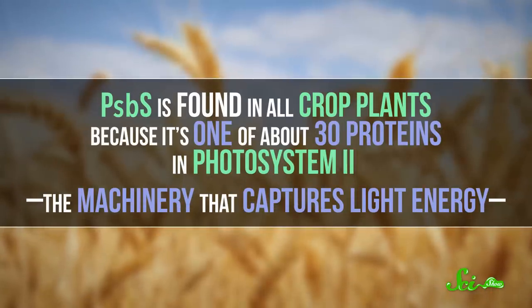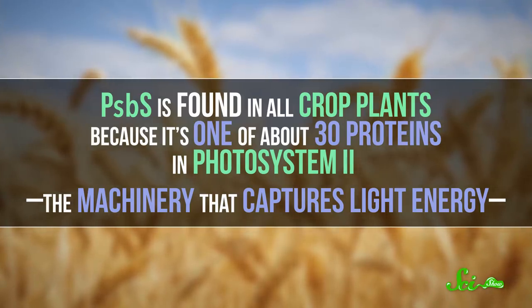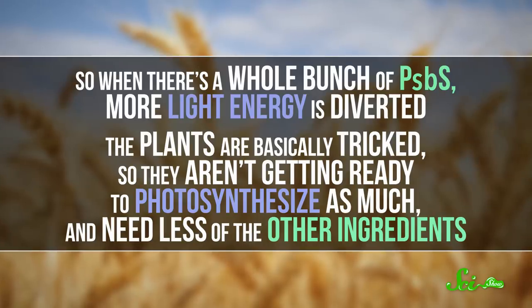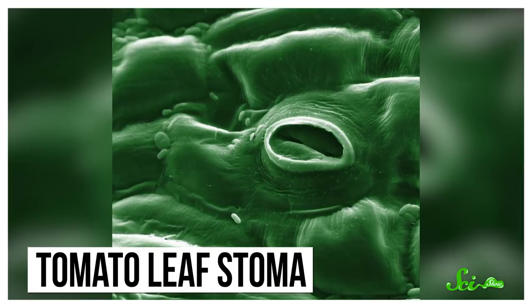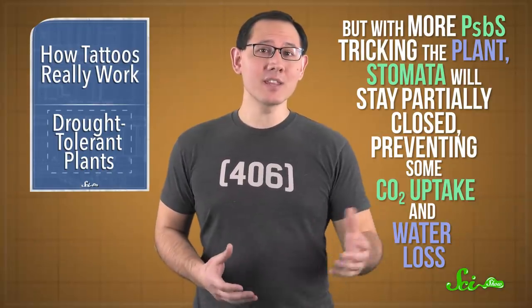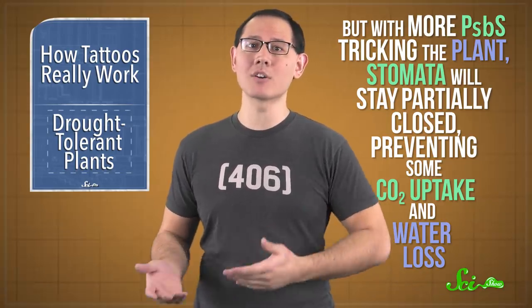PSBS is found in all crop plants, because it's one of about 30 proteins in Photosystem II, the machinery that captures light energy. When plants absorb more light than they need, PSBS helps dissipate some of the absorbed energy as heat. So when there's a whole bunch of PSBS, more light energy is diverted. The plants are basically tricked, so they aren't getting ready to photosynthesize as much and need less of the other ingredients. Plants take in carbon dioxide through little pores on their leaves and stems called stomata, which can open or close to let in different amounts, and these pores let water evaporate as a side effect. But with more PSBS tricking the plant, stomata will stay partially closed, preventing some CO2 uptake and water loss.